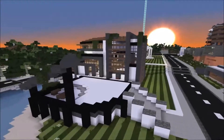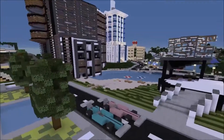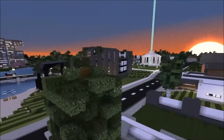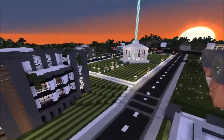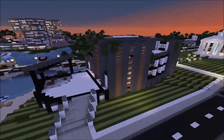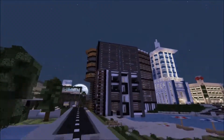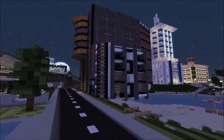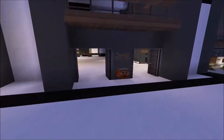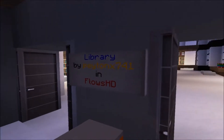Hey guys, it's LogosMC here and I am back on the MacCraft server — I'm on the creative whitelist server. If you don't know what this server is, it's a really cool server by the YouTuber Mathias, and I was fortunate enough to get whitelisted. So I got to build a few things, and this is one of them — it's a modern library. Library built by PaytonX741 in Flows HD, and that's my IGN if you didn't know.